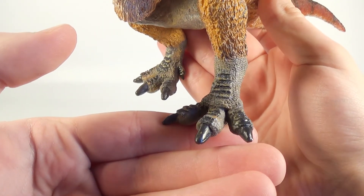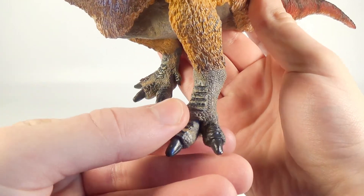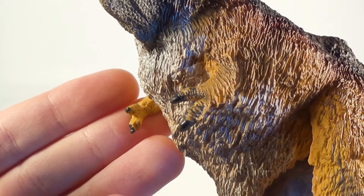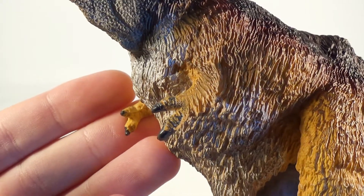Part of the underside has been left bare with some very nice scaling detail in between the legs. The feet are impressive too — very bird-like with wonderful scaling detail and some black-colored claws. The T-Rex's tiny front limbs are also done nicely with some black painted claws as well.